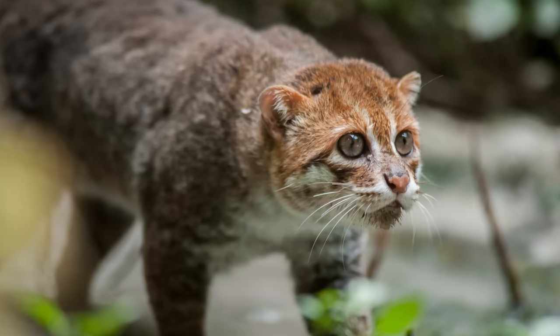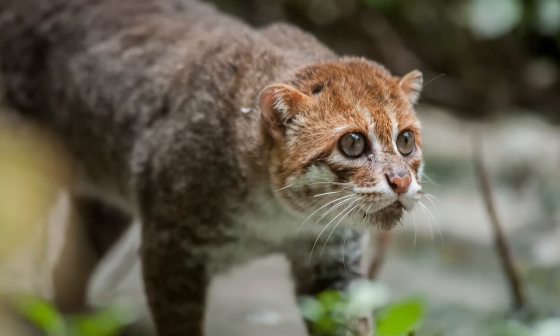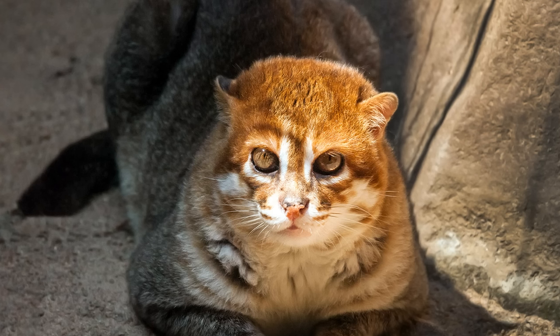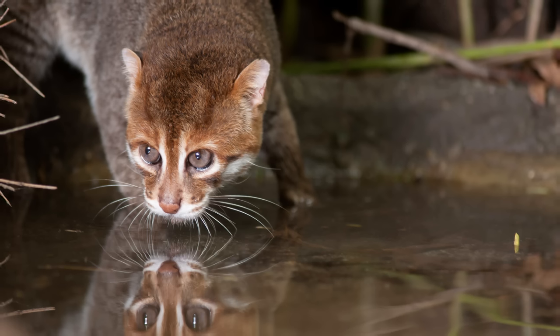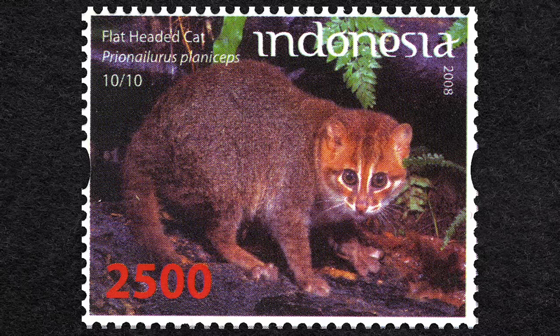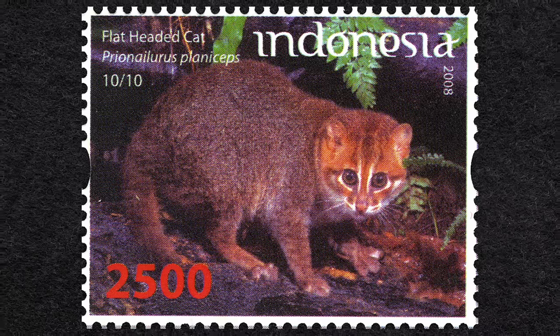Like the fishing cat, the flat-headed cat inhabits wetland areas and eats large amounts of fish. Around the same size as a domestic cat, flat-headed cats are smaller than most of the other cats in this lineage, and are particularly rare. They have similar vocalisations to that of a domesticated cat, and are known to purr. They hunt mainly at night, and will drag their aquatic prey away from the water to prevent it from escaping.